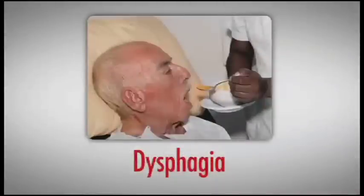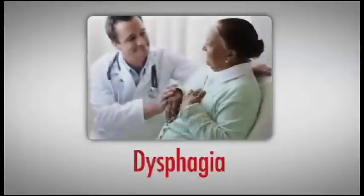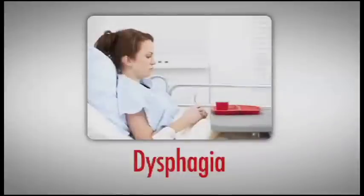Difficulty with swallowing is called dysphagia and can result as a complication from a number of different conditions that affect muscles and nerves of the upper body. Dysphagia can impact people at any age — it really depends on someone's medical situation.